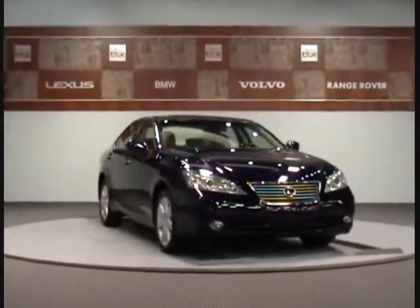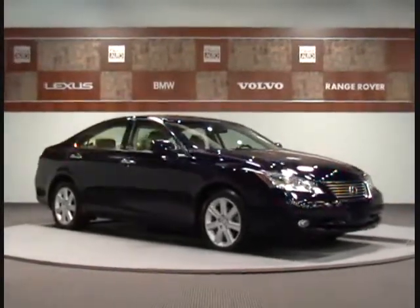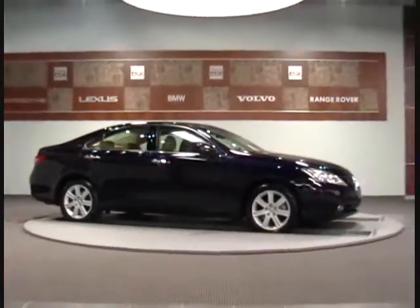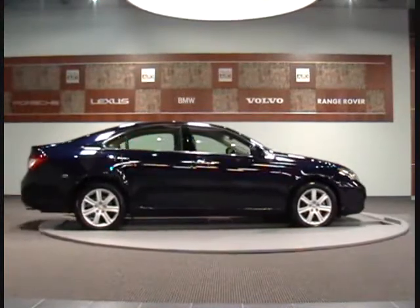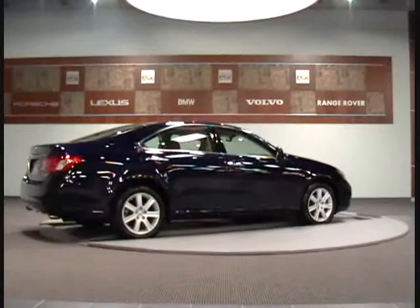Welcome to Charlotte Auto Collection. We present this 2007 Lexus ES350 Luxury Sedan. This certified one owner vehicle has passed our 145-point mechanical inspection and has a perfect AutoCheck history. This vehicle is in excellent condition and is ready for delivery.